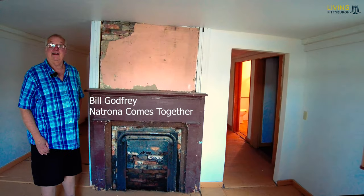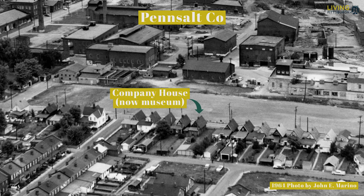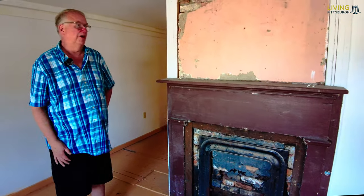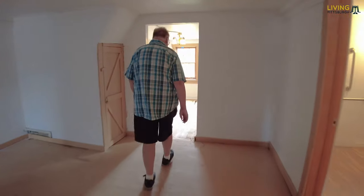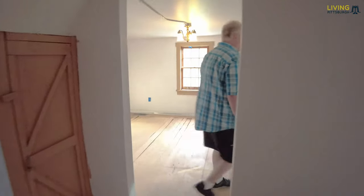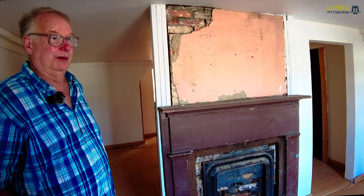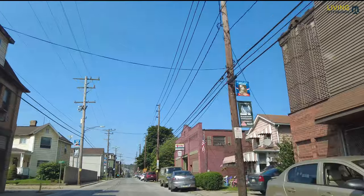We're inside a Penn Salt Company house in Natrona, Pennsylvania. In the 1970s, they opened it up to employees to actually buy the houses. The last owners were a husband and wife with six children who lived in what you can see is just three small rooms, with bedrooms upstairs under the eaves. We got a letter from one of the women who lived here and she said it was the happiest time in her life — she loved living here in Natrona.